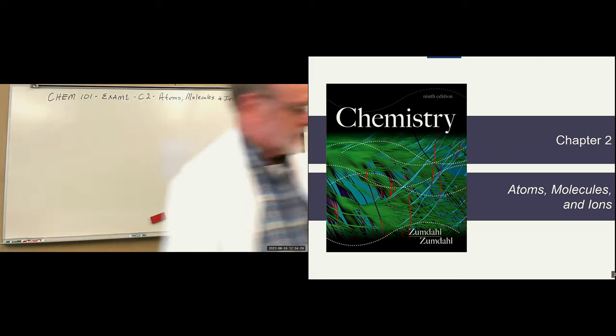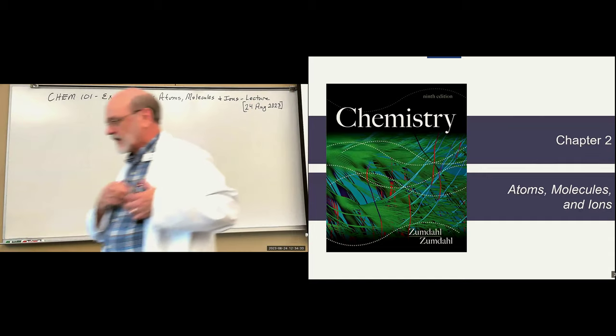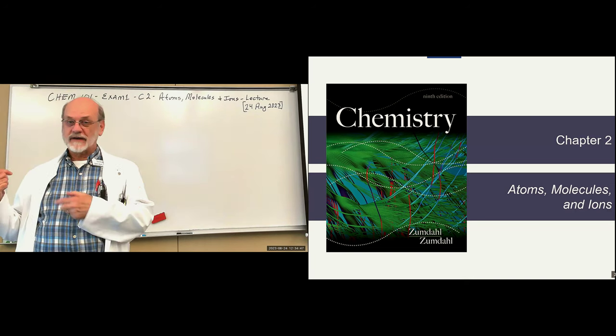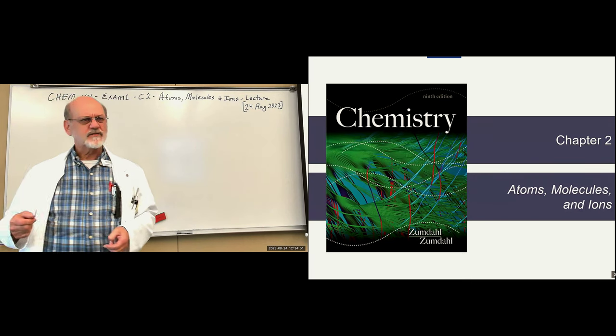We better get cracking. Did anybody need a lab notebook that they didn't get last time? I brought everything with me this time, so if you're missing anything and you need another copy, I've got them. I guess that's it as far as business goes.